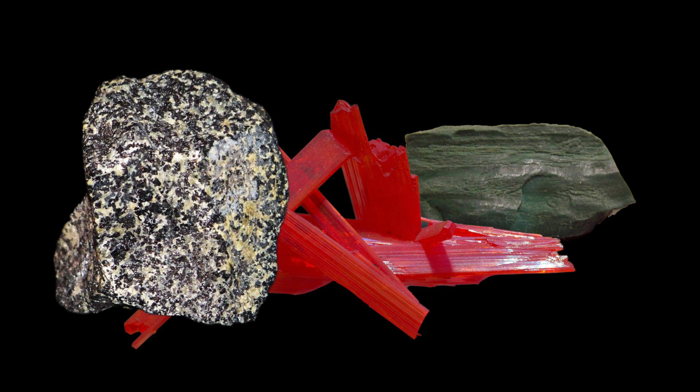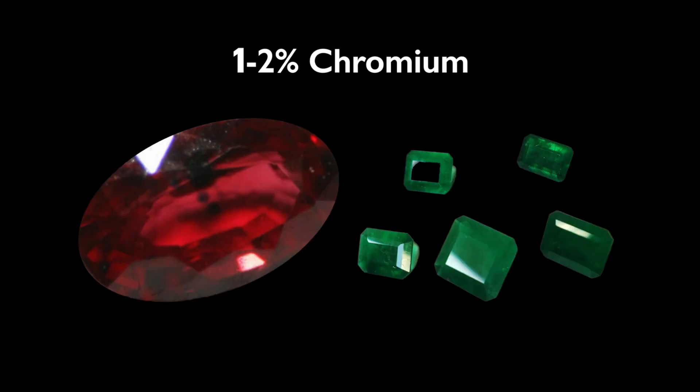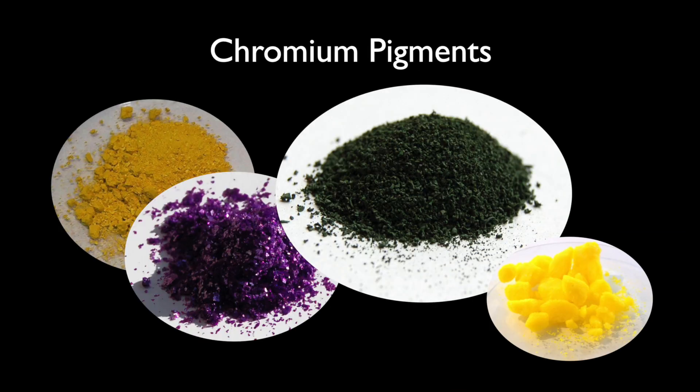Chromium is never found alone in nature, but often in colorful ores. Rubies are an aluminum oxide mineral given their red color by very small amounts of chromium. Emeralds exhibit their green color because of small amounts of the elements chromium and vanadium. Chromium oxides, chlorides, and chromates show dramatic colors as paint pigments.